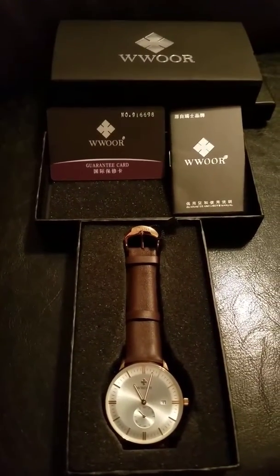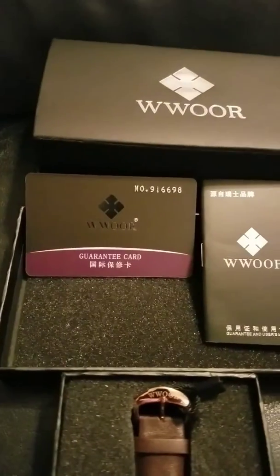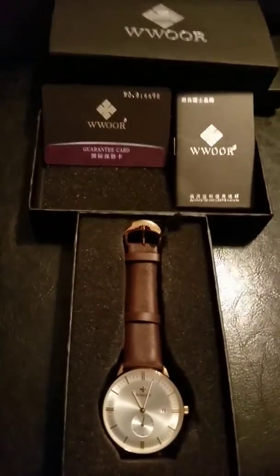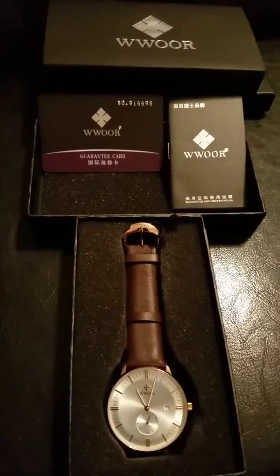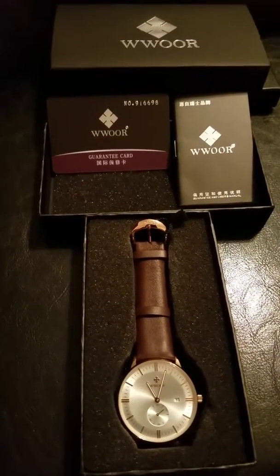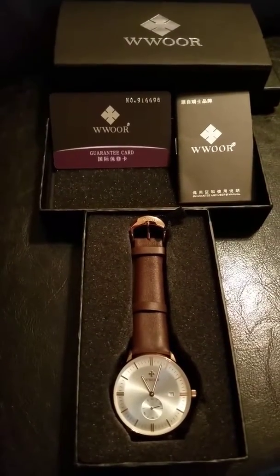As you can see, this wristwatch comes fully equipped with a guarantee card, instructions, and it came nicely packed in this cushion box here. I purchased this watch for my husband for Father's Day, and I really have no doubts that he's going to be super excited about this.